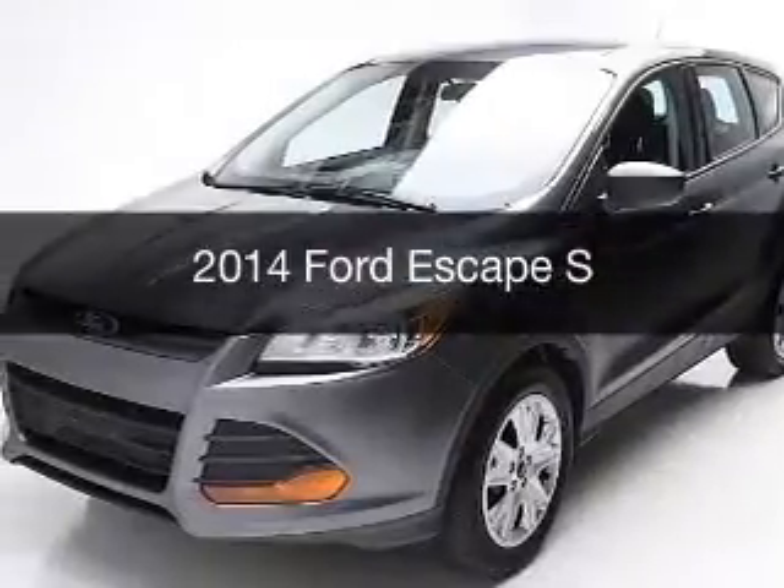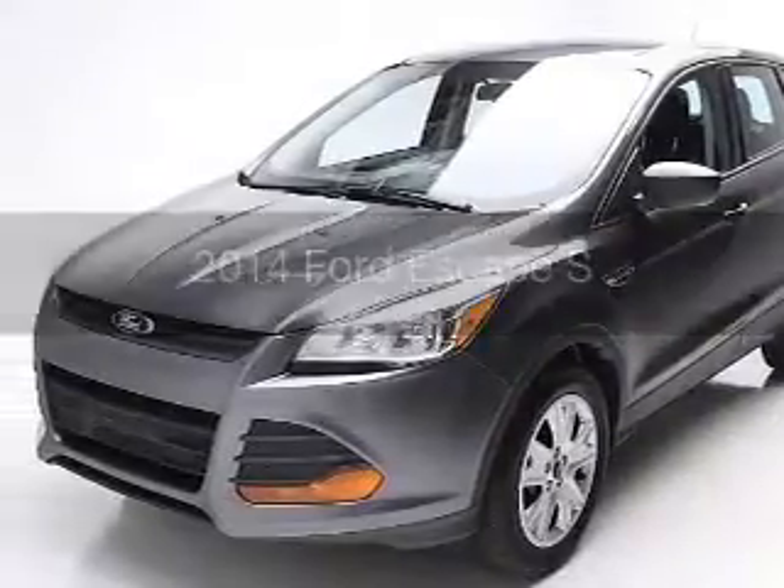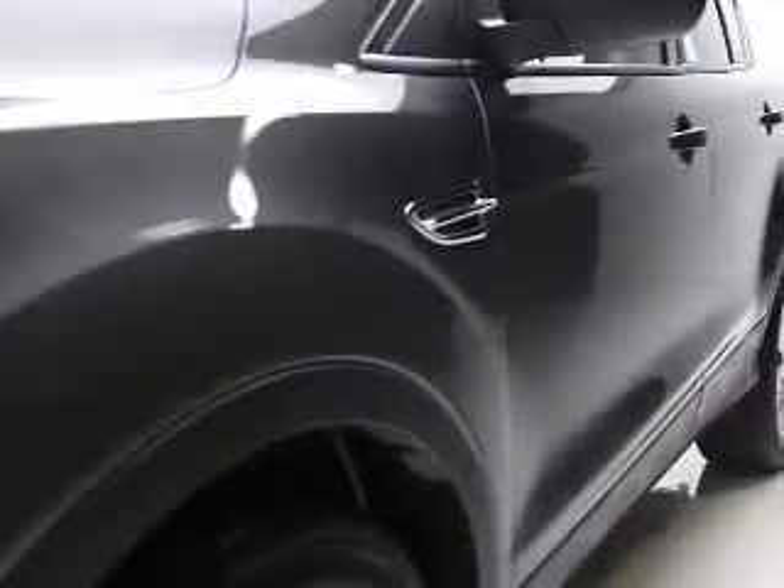This is a used 2014 Ford Escape. It's powered by a front-wheel drive engine and an automatic transmission.